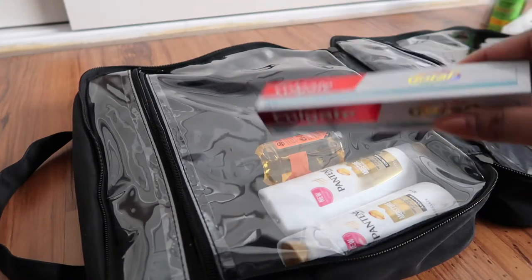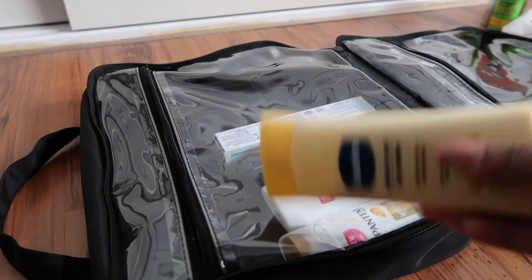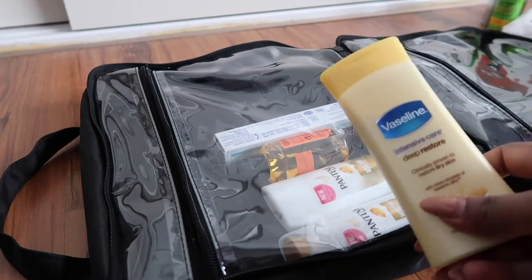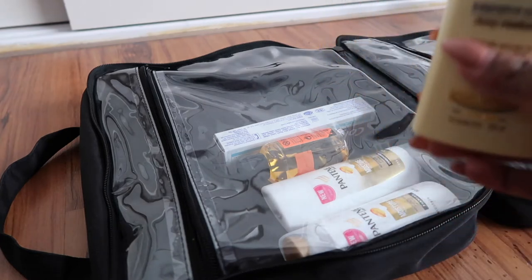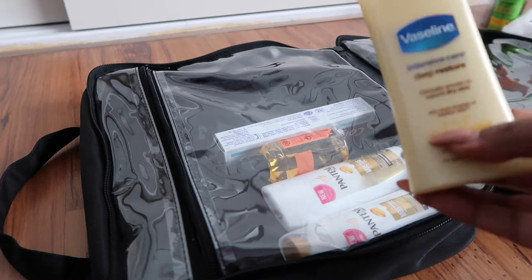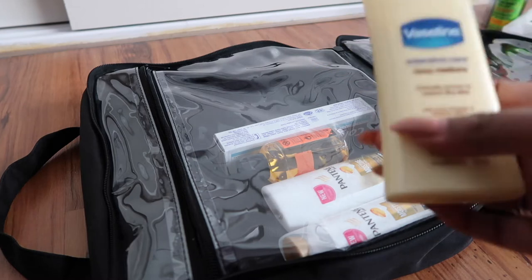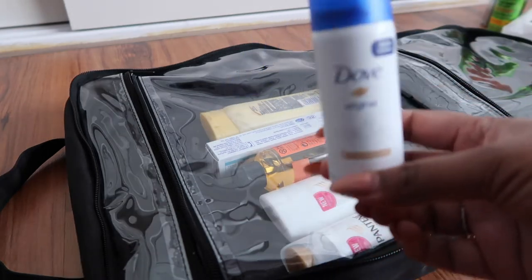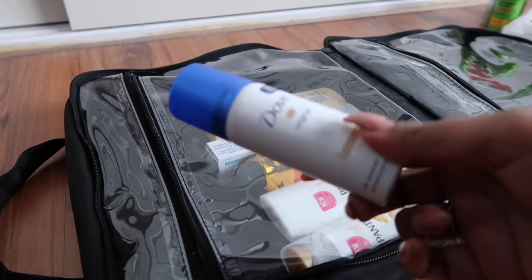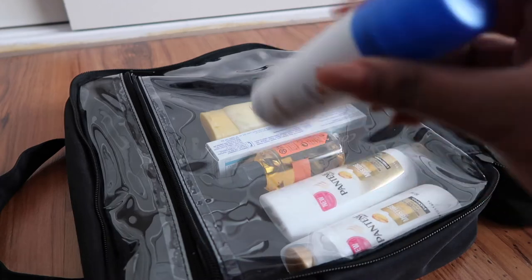Next is body lotion moisturizer. I have very dry skin and even in a hot humid country my skin stays dry, so Vaseline is my favourite — it's really lightweight but does the job. Next is deodorant. It's very hot, you need to smell good, so deodorant is key. I also just remembered I need to pack perfume.